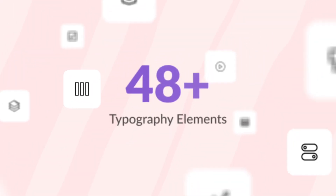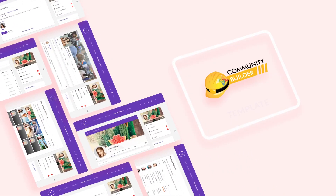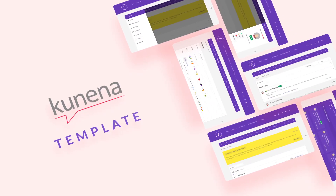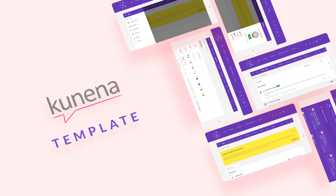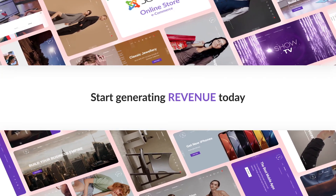The template comes with more than 48 typography elements. Sirena supports the Community Builder Social Networking Extension and Kunena Forum Extension. Purchase Sirena right now and start generating revenue today!